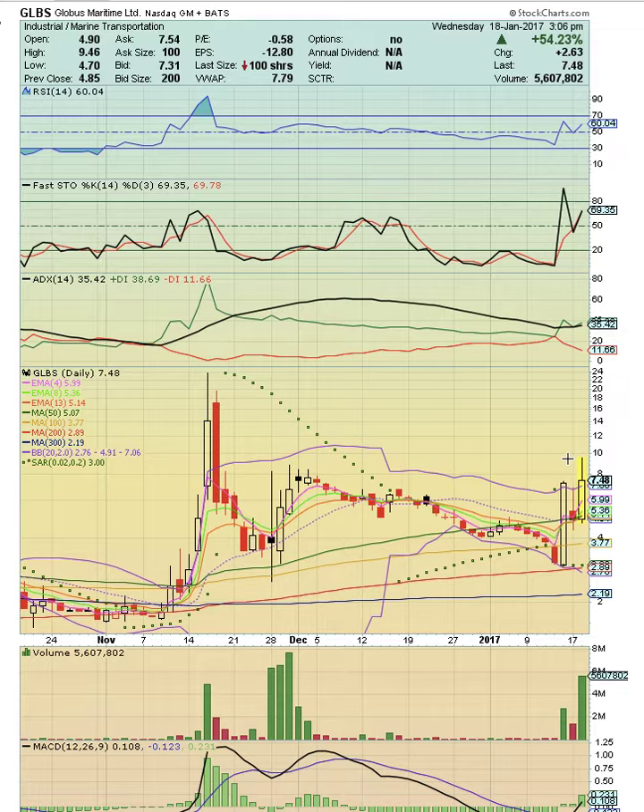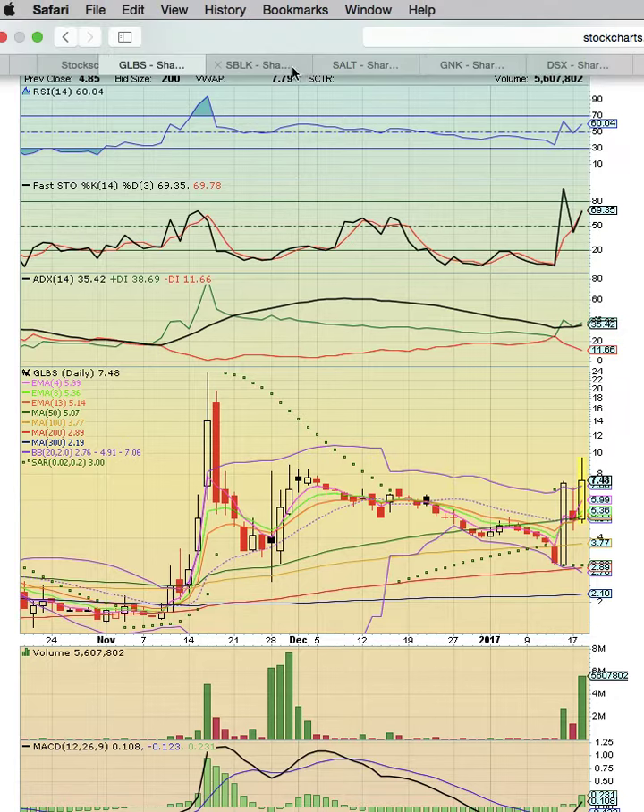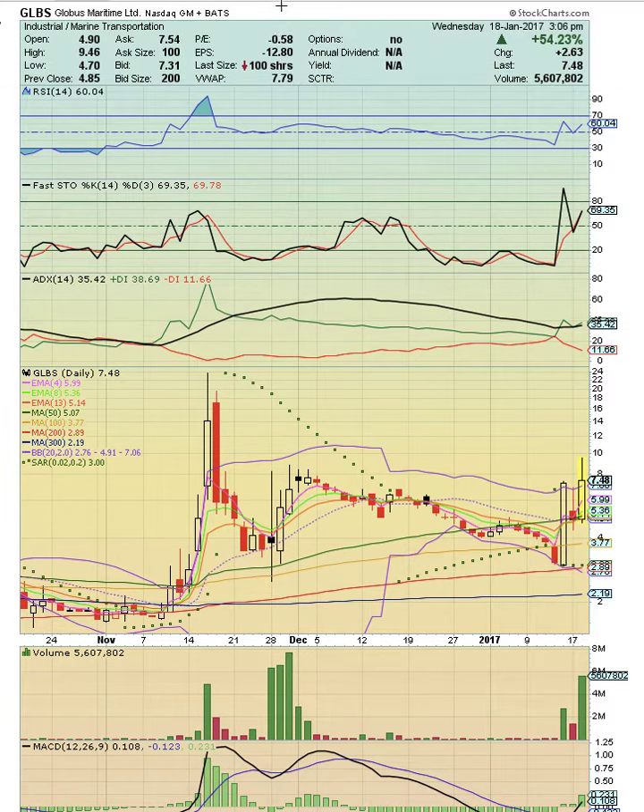I'm going to go from the stocks that are running right now with a good uptrend to stocks that are setting up. GLBS had a nice move today above the middle Bollinger Band, the 50-day moving average on a volume spike. RSI and FASTA are in the bull zone.